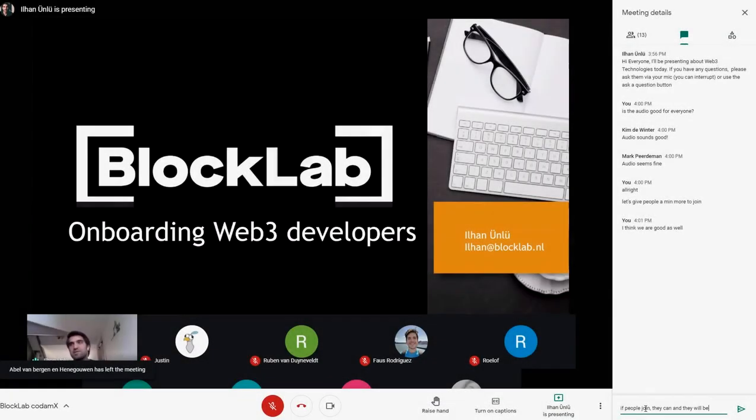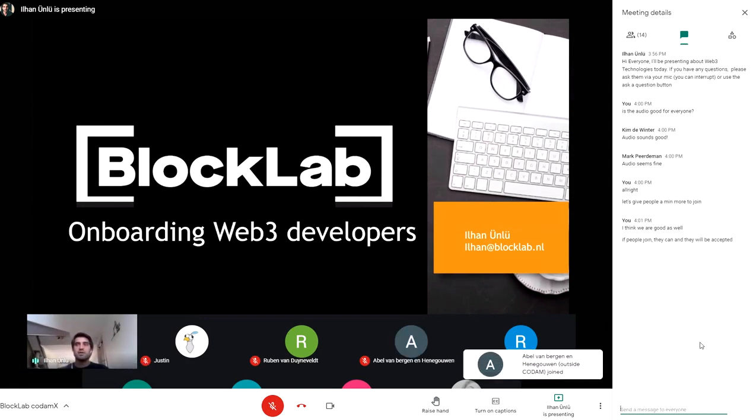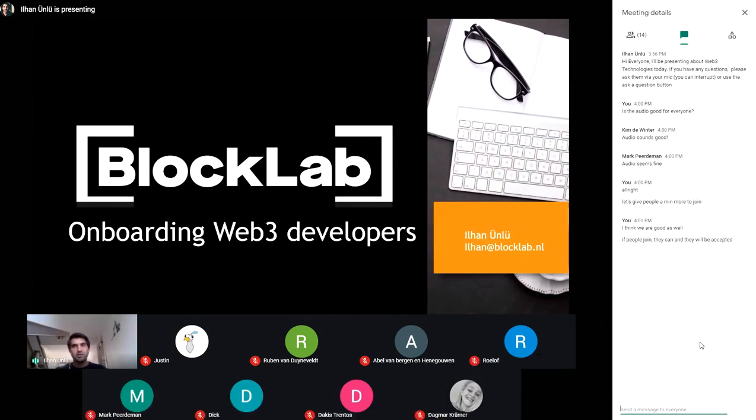Hi everybody. Thanks for joining this session. I'm Ilan Unlue. I work at Blocklab — I'll tell you in a minute what Blocklab does. I'm a blockchain engineer at Blocklab. I get to think about decentralized systems, architect them, and eventually build them.